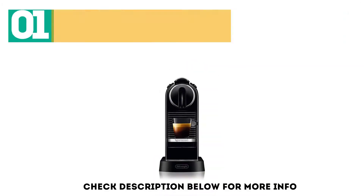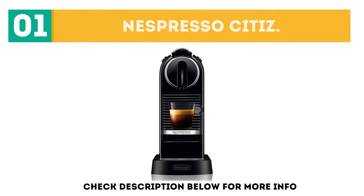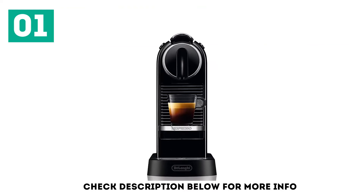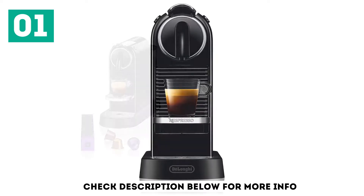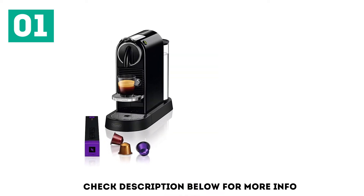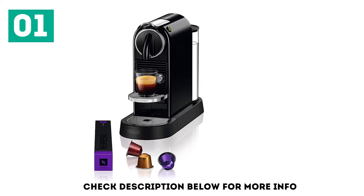Starting off our list at number 1: the Nespresso Cittas. With its perfect balance of design, functionality, and affordability, the Nespresso Cittas is our top pick for the best Nespresso machine this year. It's a sleek little brewer, suited as well to the kitchen counter as the office desk. It was even awarded the Red Dot Award for product design.